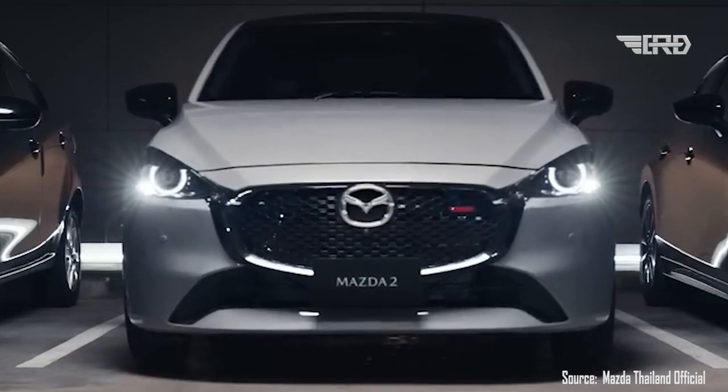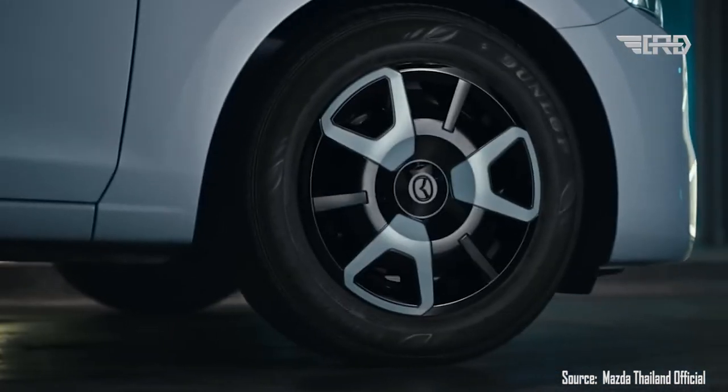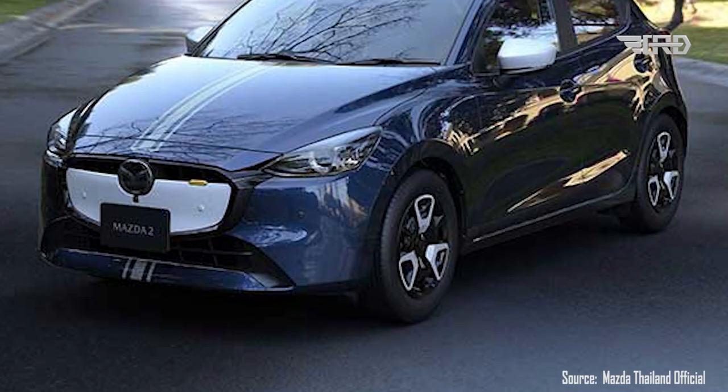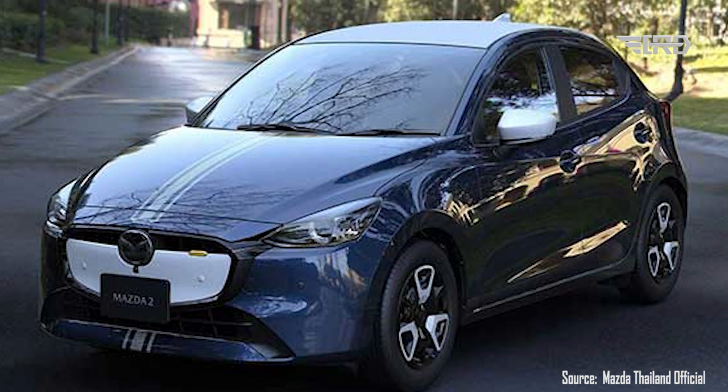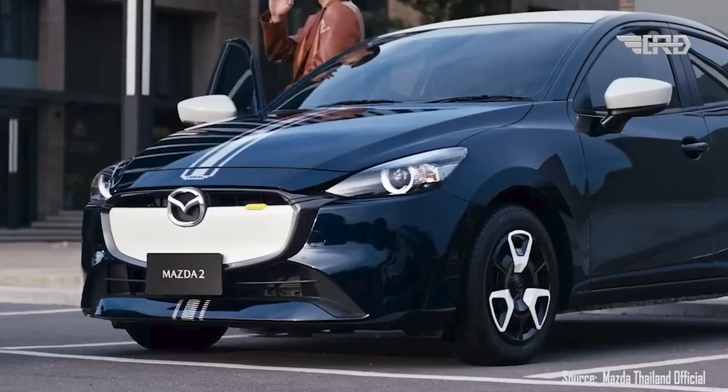Mazda has also introduced two new paint schemes for the 2024 model year: the first is dubbed Aero Gray Metallic, and the second is coined Airstream Blue Metallic, meaning shoppers now have nine exterior finishes to choose from. The Pure SP model also comes standard with a gloss black roof.